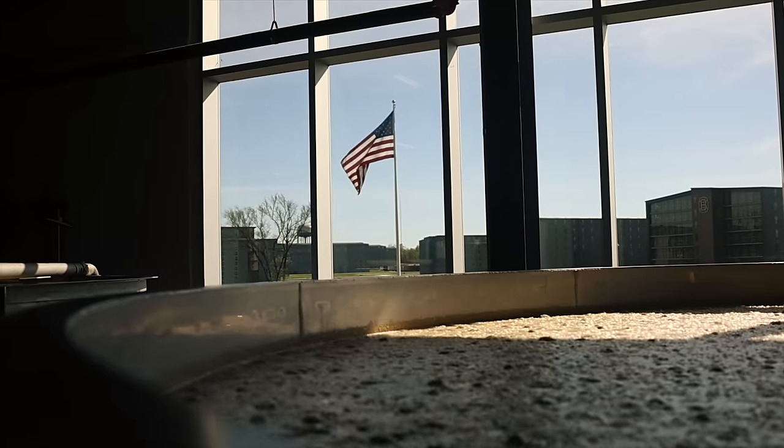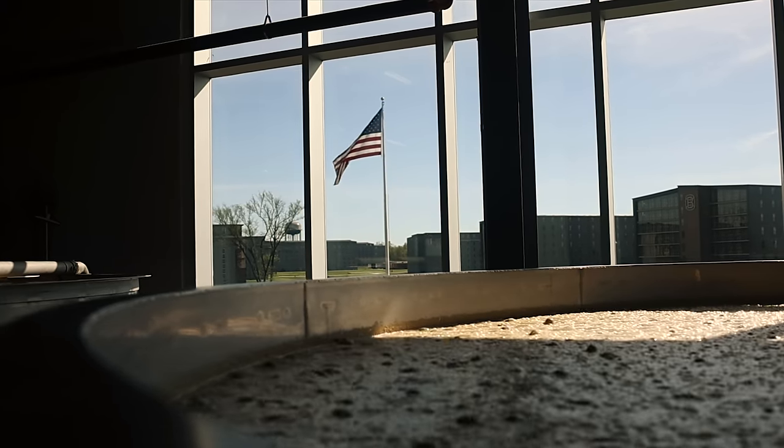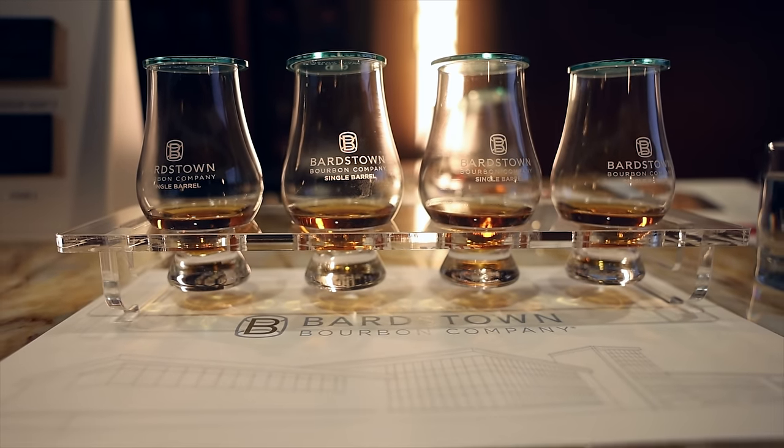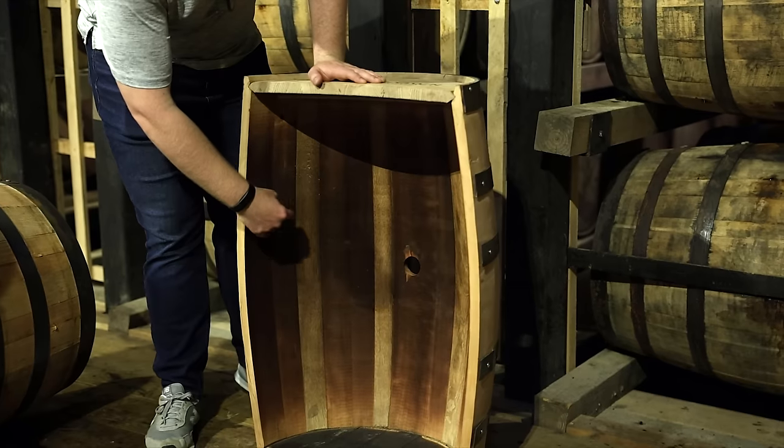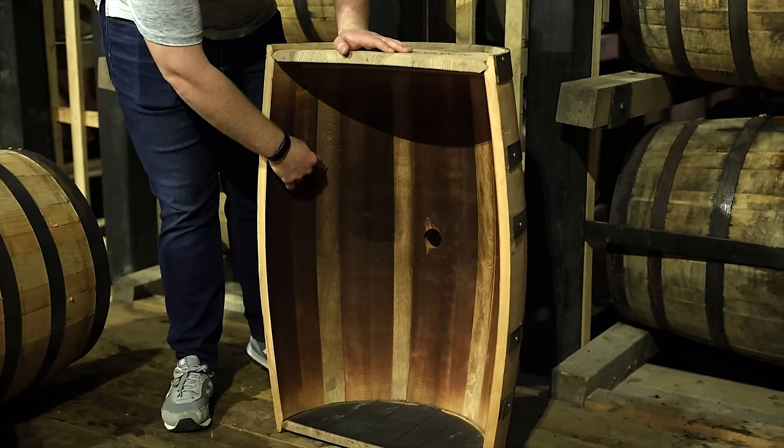We're here at Bardstown Bourbon Company right before our single barrel pick. What's going to be really cool about this is it's going to be a 95% rye, but the barrels are a percentage of cherry wood. So instead of just your traditional secondary finish, the staves in the barrel are a toasted cherry as well as the oak. So that will be very cool.